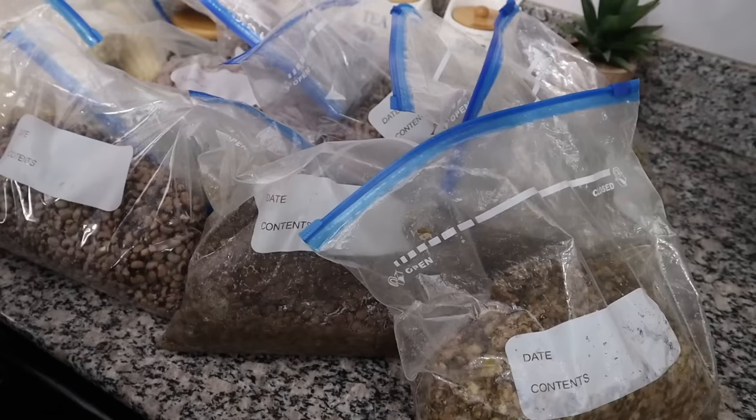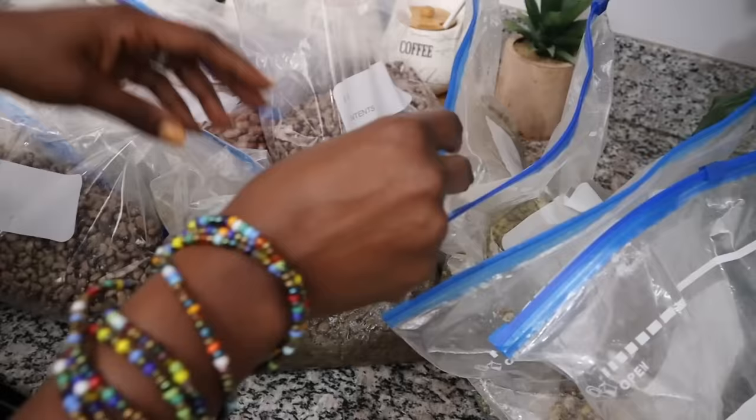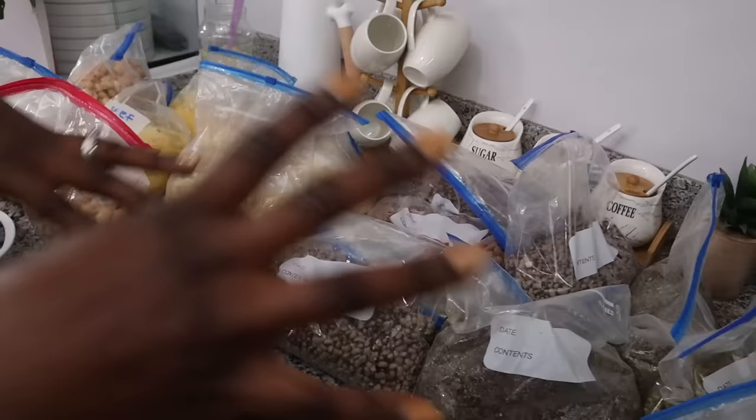I found some dengu — actually three bags of dengu. Then I have some cowpeas, I have red lentils, I have beans, I found some green maize which you can use to make it dairy, I found beans, and I also found yellow lentils. So I'm still trying to figure out how I'm going to mix and match what to make, but I'm glad I didn't buy more because these are enough for a meal.